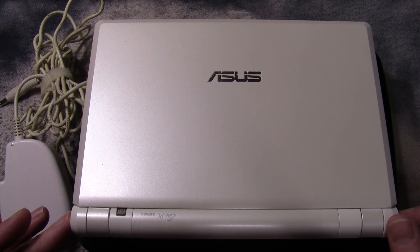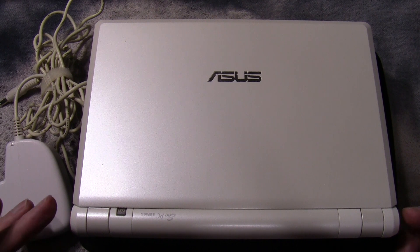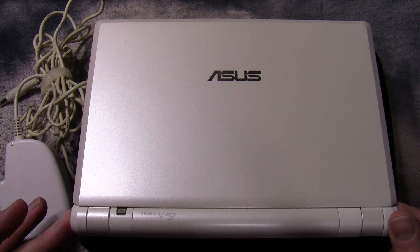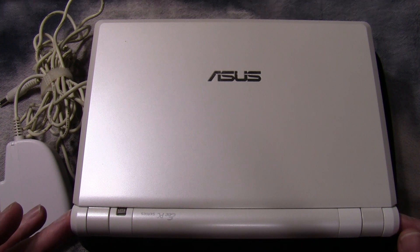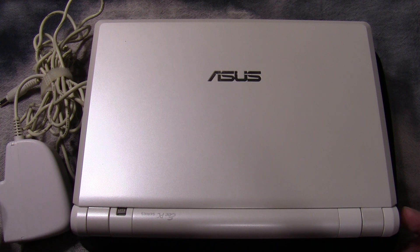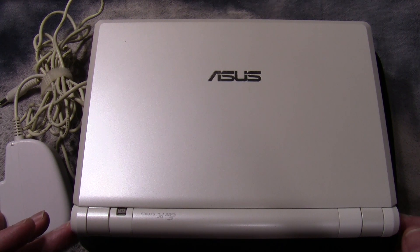I bought this sometime in 2007 into 2008. For me — and I don't know at what point they started using the term, so I might be applying this retrospectively — but this was my first netbook, and I remember being intrigued with these when they came out. They were pretty cheap at the time, and this is an Asus EPC.